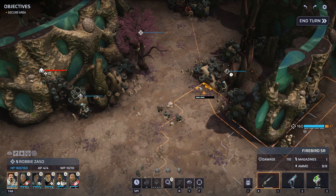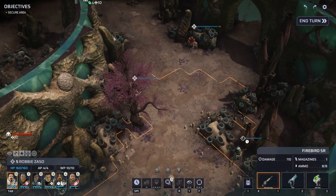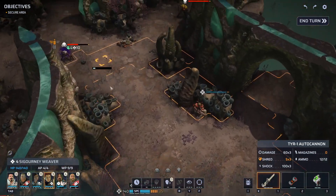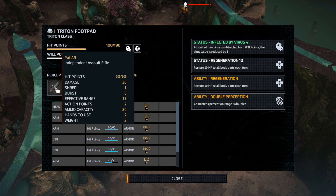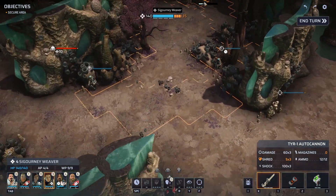Robbie has a shot here but not on who we want. Maybe the only option is to bring Robbie up for some overwatch down this way — that means this guy with the independent assault rifle will get a shot on us though. It's not necessarily the best weapon in the world to hit us with, so let's try that strategy.